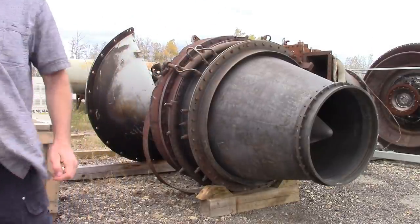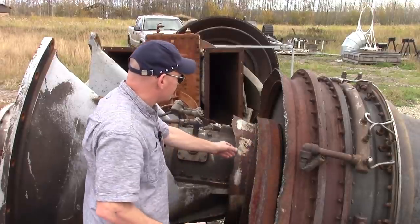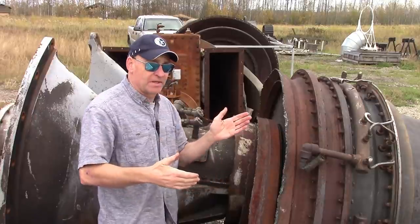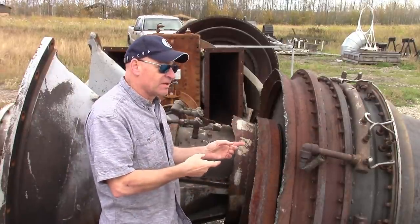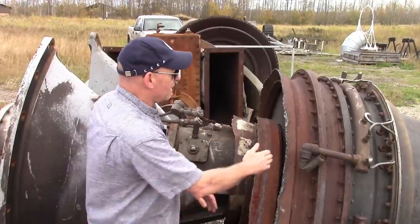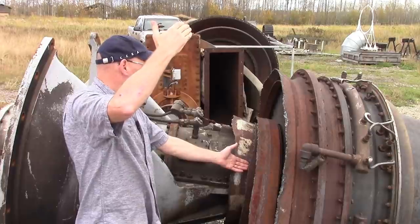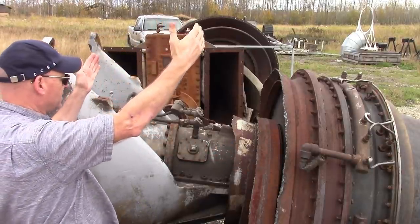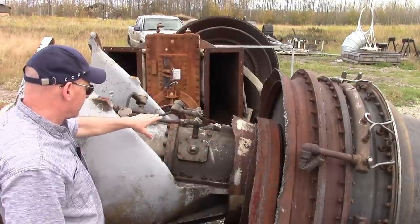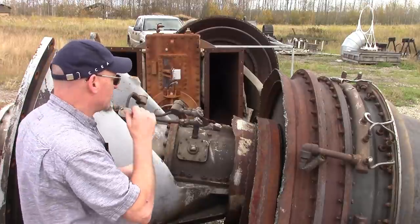Looking at the structure - you can see some torch marks here. The exhaust duct has been cut away; this cone and another cone would both form the exhaust duct. This may have been in an installation where they needed to get it out quickly - power plants get decommissioned and they just want them gone. There's sheet metal about a quarter inch thick here that would form a giant exhaust annulus, and this outer frame is outside the exhaust stream.